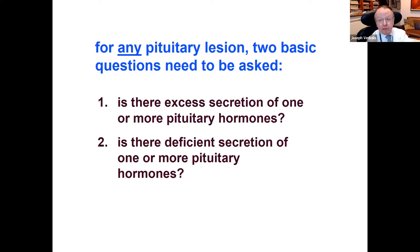There are two basic questions you need to ask and answer about any pituitary lesion—whether it's a tumor, a hemorrhage, or a suprasellar craniopharyngioma. One: is there excess secretion of one or more pituitary hormones? In other words, is the pituitary lesion functional? And secondly, and these are not mutually exclusive, is there deficient secretion of one or more pituitary hormones because of the compressive mass effects or vascular effects of the lesion. We're going to deal with both of those issues as we go through the talk today.